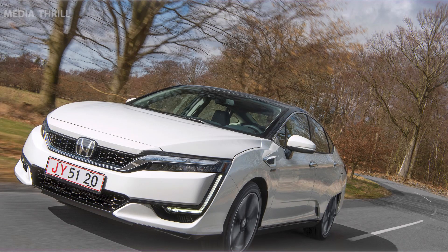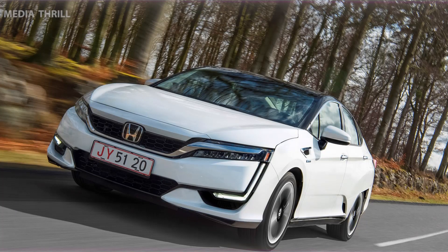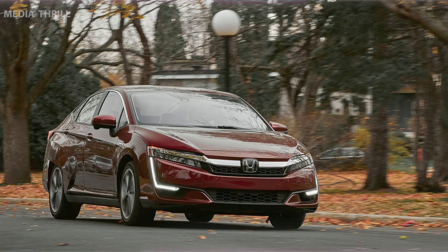Interior Comfort. The Clarity provides a spacious and comfortable interior, offering modern features and technologies for a convenient driving experience. Advanced Safety Features. Honda incorporates various advanced safety technologies, including driver assistance systems, to enhance safety in the Clarity models.